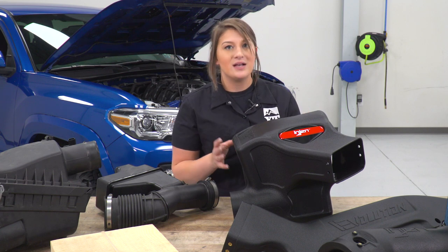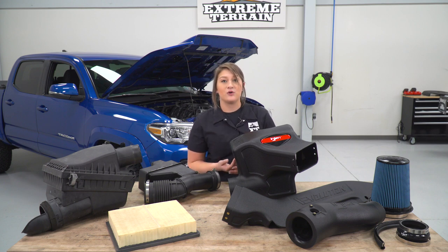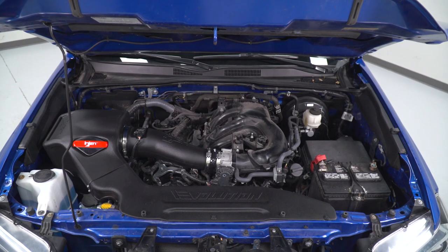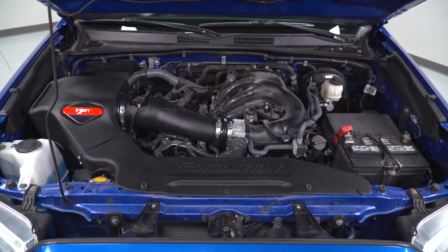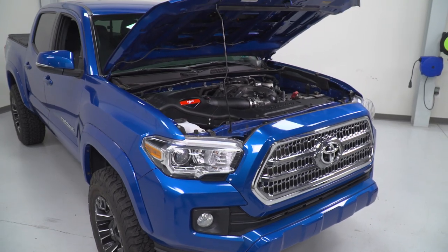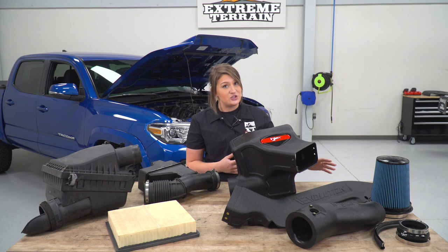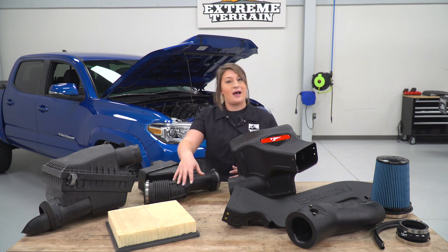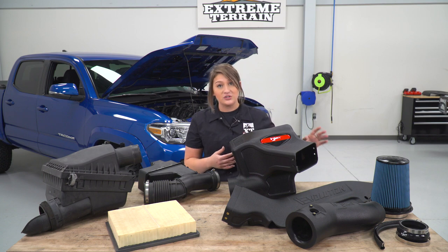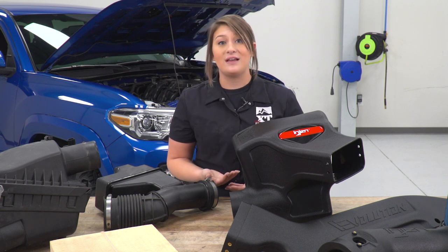This is gonna look a little bit better sitting inside your engine bay compared to your factory setup. The big difference where you're getting a lot of your performance is in the filter. The stock setup has a paper element, which is perfect for stock application, but if you're looking for an upgrade in performance, better filtration, less restriction, and something you can keep for the lifetime of your truck, moving over to the InGen filter is gonna be right up your alley. The paper filter will need to be replaced after so many miles, but with the large conical oiled filter InGen provides, it can be cleaned and reused for the lifetime of your intake.